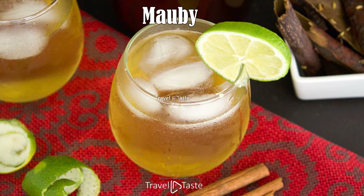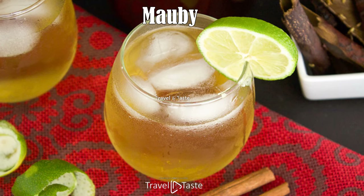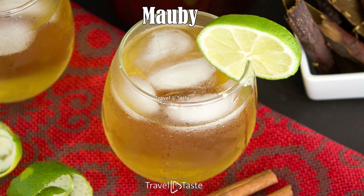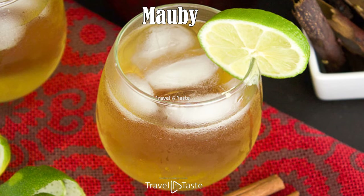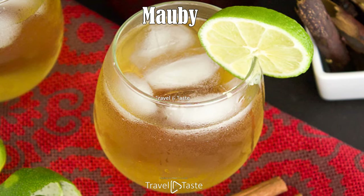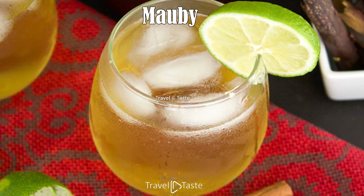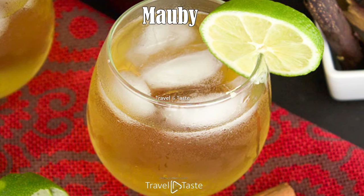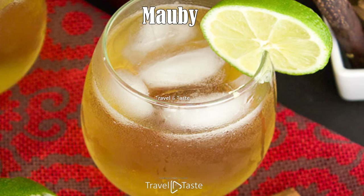Mauby. Though not a food, Barbadian cuisine just can't be discussed without including this local drink. It's made by steeping the bark of the Mauby tree with cinnamon sticks, cinnamon tree bark, and sometimes star anise. After boiling, the liquid is drained, sweetened, and served in a tall glass with ice. The slightly bitter flavor is quite reminiscent of brewed coffee, only with more flowery, tea-like notes.